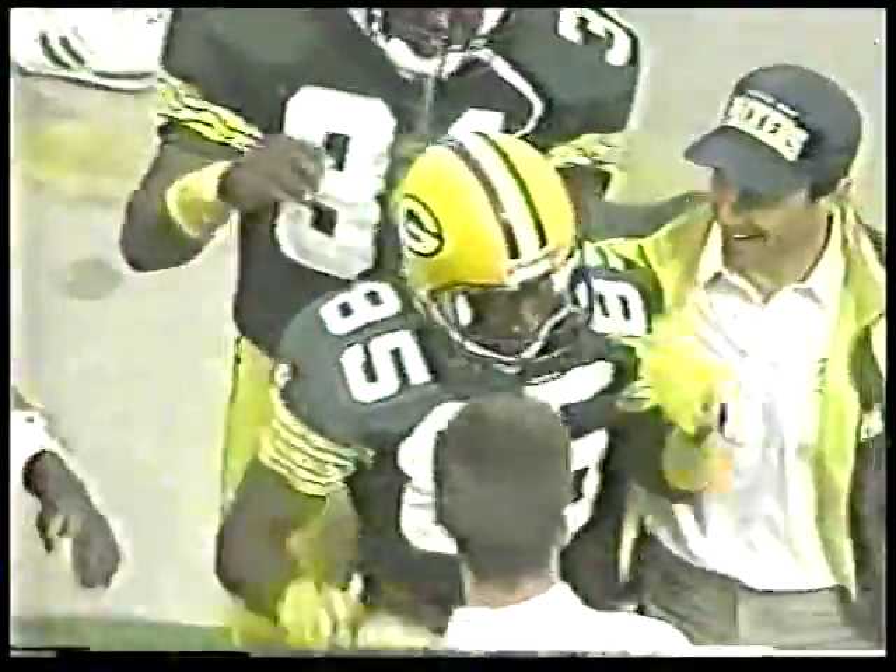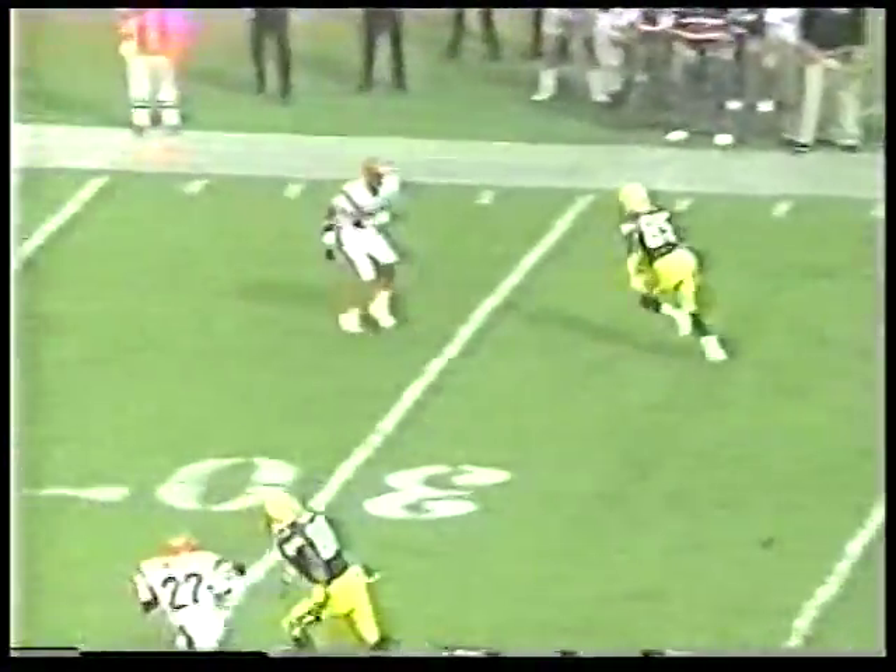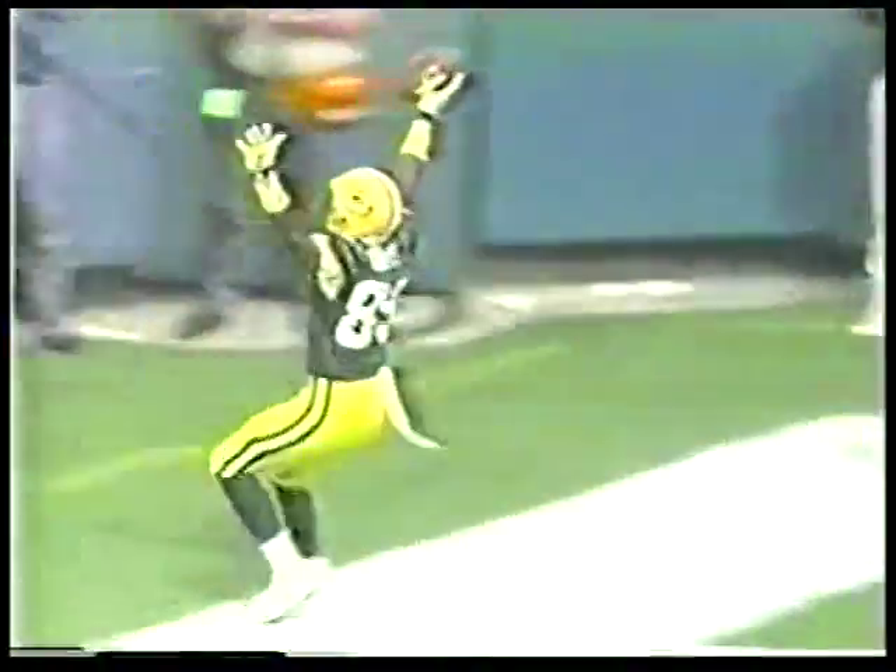Favre pump faked, pushed a blocker out of the way with his hand, and then threw the strike. This is the most accurate throw on the day by Brett Favre. You see Kitrick Taylor going inside the defender — he's open right there, but you've got to thread that needle to get the ball to him. If you get any air under the ball, the safety comes over and breaks the play up. But Favre put it right on the line — a perfect pass, a perfect catch by Kitrick Taylor. He pulled the trigger on that one.